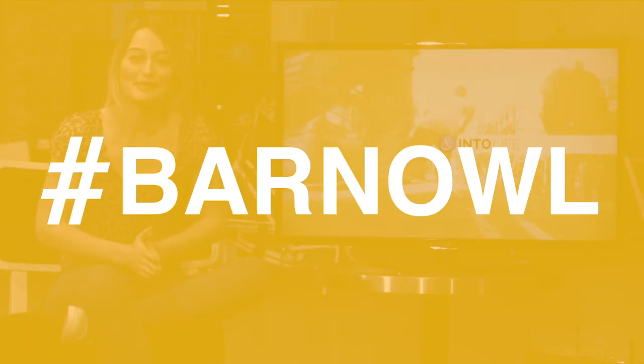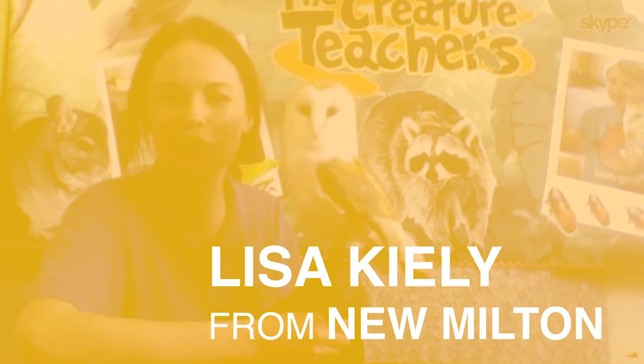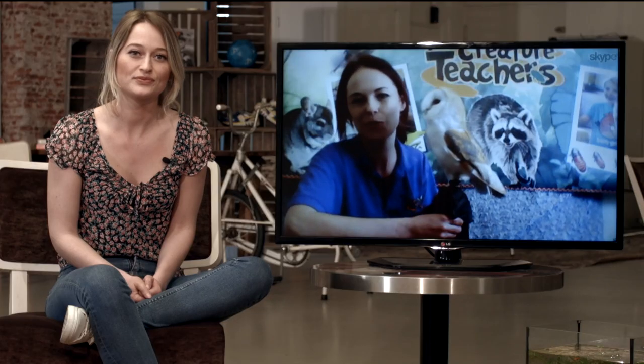Today with us again is Lisa, the animal expert, and she brought a little friend. Lisa, who is this? This lovely lady is Echo. She's a female barn owl. She's four years old and she's lived with us since she was three weeks old.